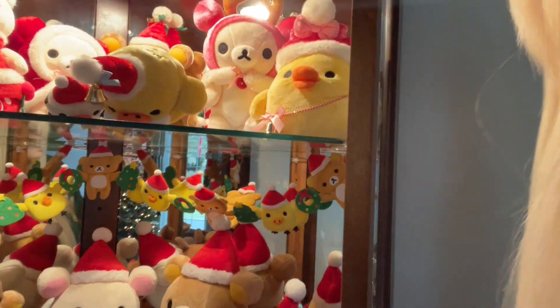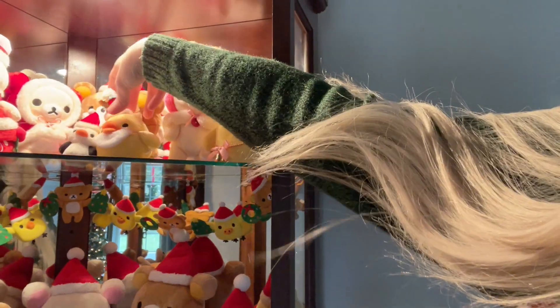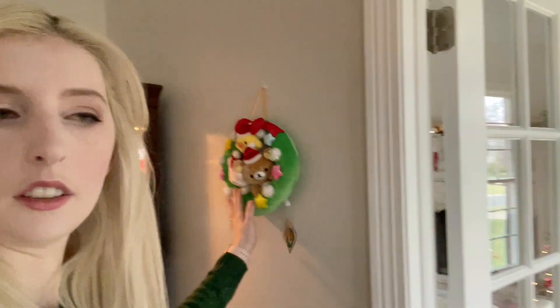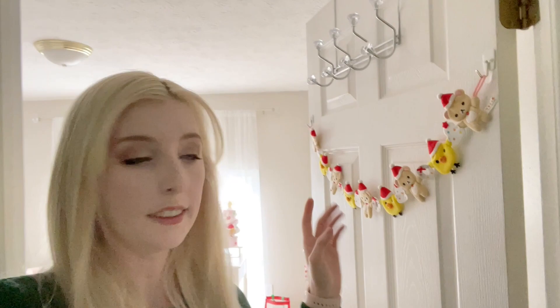I should open this up so you guys can see a little bit better. I have some little keychains at the bottom, and then I have this nice garland. Down here I have kind of the traditional color ones, and my 'beauty space' where I have the pinker ones. We have one more thing — I hung up my wreath, which is pretty cute.